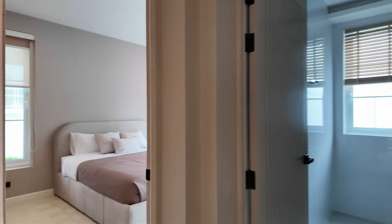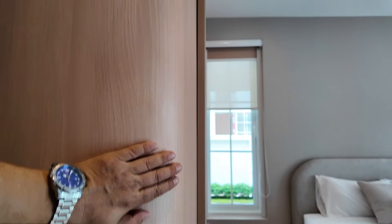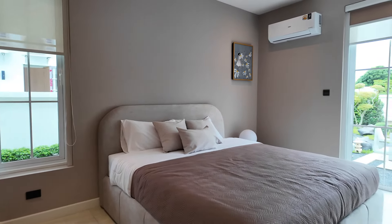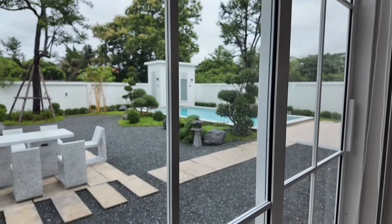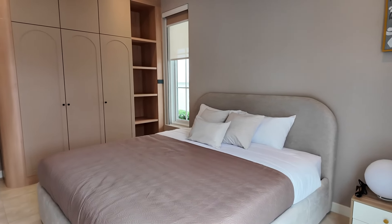Completing the ground floor, just off from the kitchen we have the first of four bedrooms. Continuing the minimalistic neutral tones, this 4x3 meter bedroom looks out onto the pool and zen-style back garden — fantastic for elderly relatives or those unwanted guests.